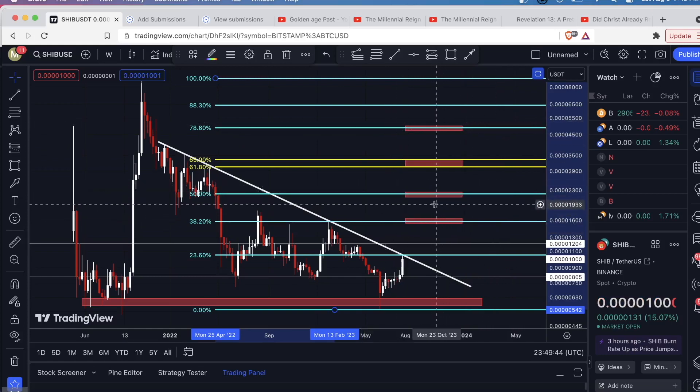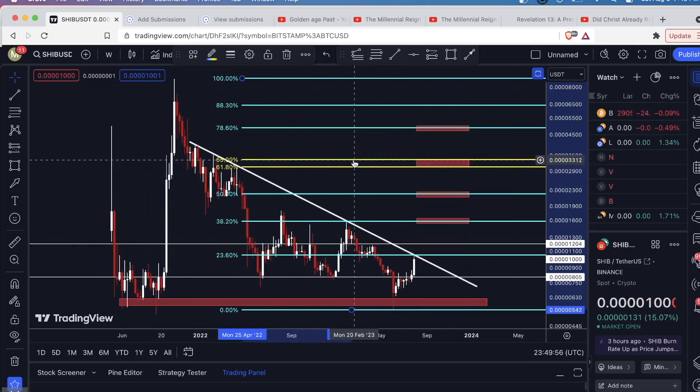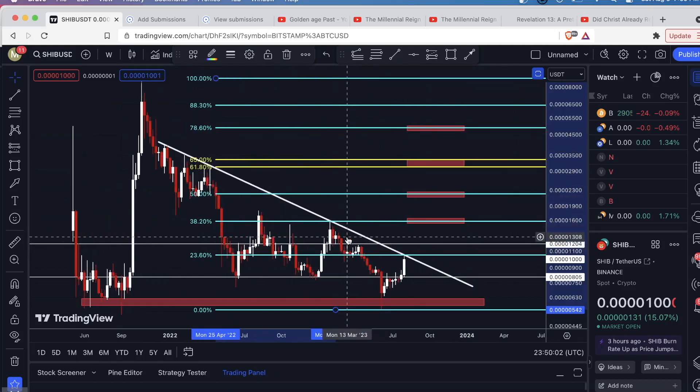The 50% level also lines up with this support level — that's another good one. And up here, this golden pocket range lines up perfectly with this cluster of price action as well. If we do break this level of resistance, tomorrow night is when I'll look to see how this candle closes. If we get a strong push up and the candle closes above here, that's my sign to maybe look for a brief pullback and enter a long position, targeting these resistances to the upside.